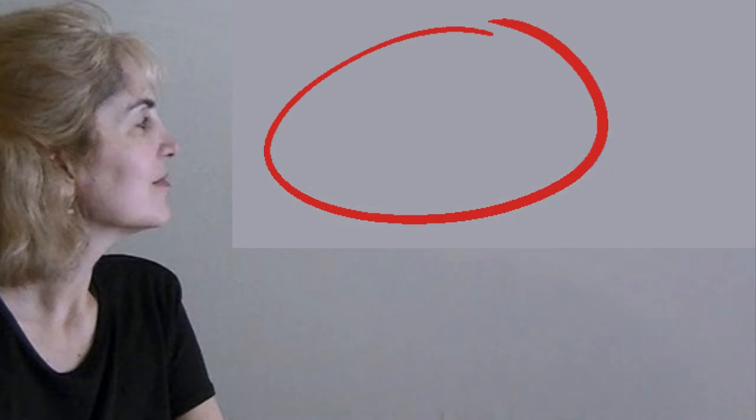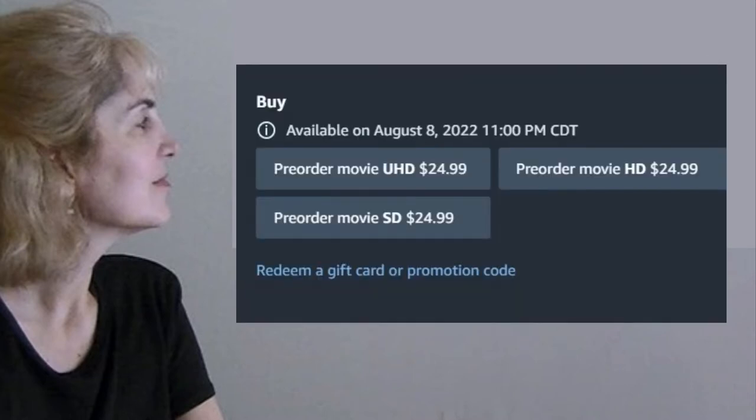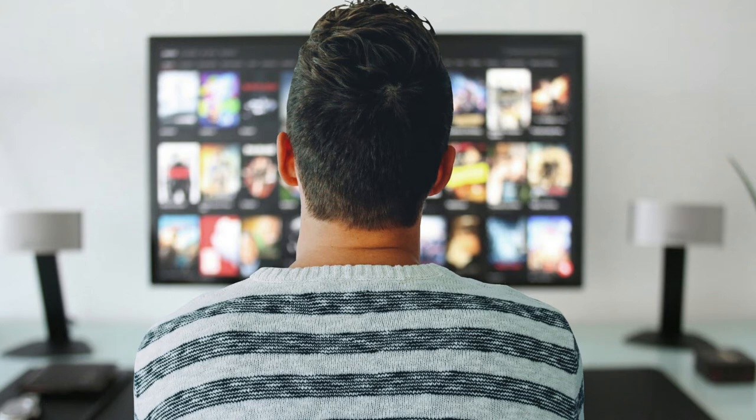Then I clicked on the movie listing and it takes me to the order page. Be aware that you have three purchase options according to resolution: standard definition, high definition, and ultra-high definition. They are all the same price. They refer to the number of pixels on the screen, standard being the lowest. Once you decide on which resolution you want, you can continue to place your order.